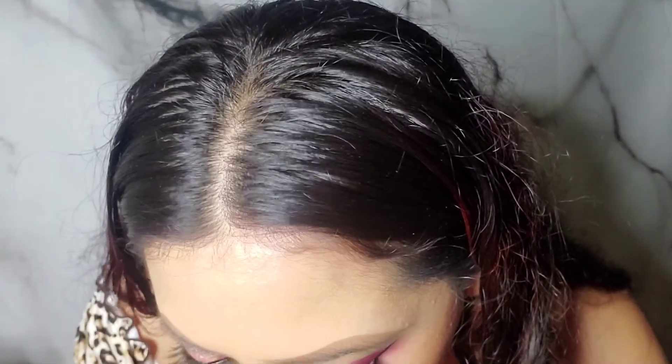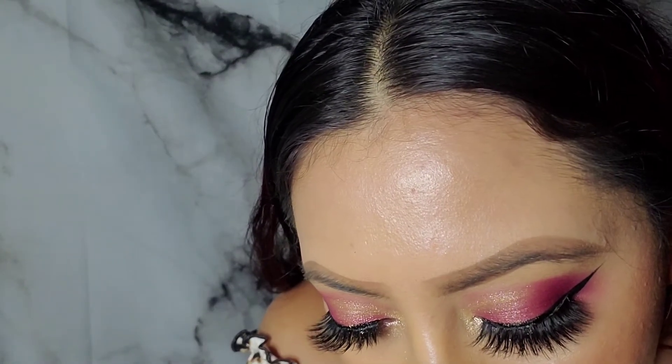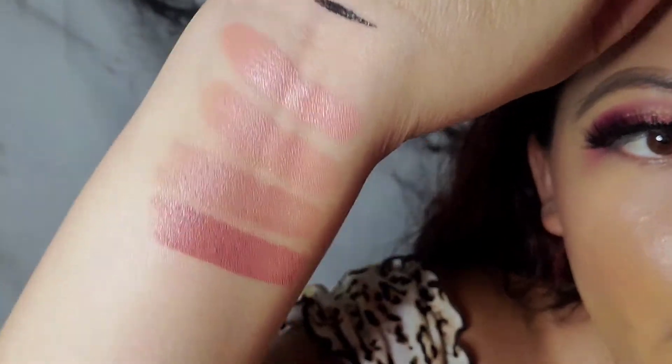Let's move on to the last shade. This one actually says it's the 'Five Nude,' so it skips to number five. Let me swatch it on my hand to show you guys — this one seems a bit darker than the others. Let me just try it on really quick. This one's cute too.